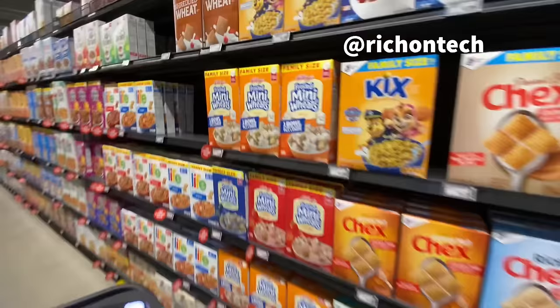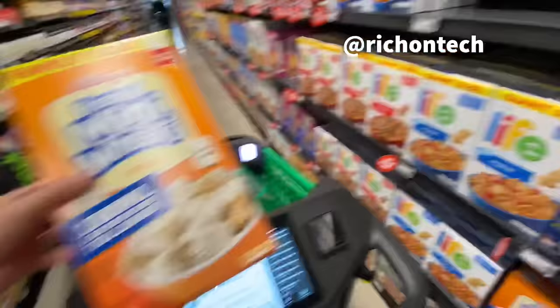We should try taking something out of the cart and seeing what happens. Here's some cereals - let's try a little mini frosted wheat. Put these in - $3.64 - and there it goes. It's almost too fast; it recognizes these things very quickly.